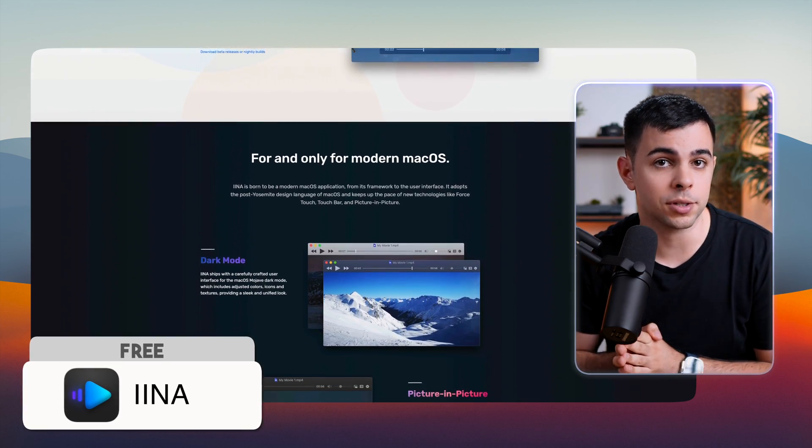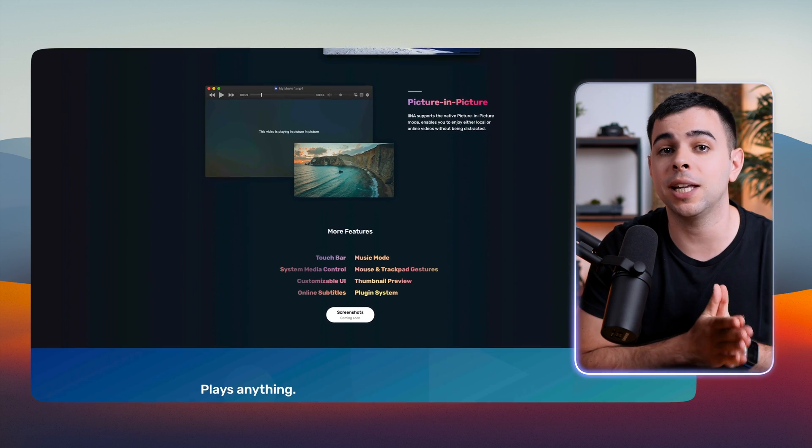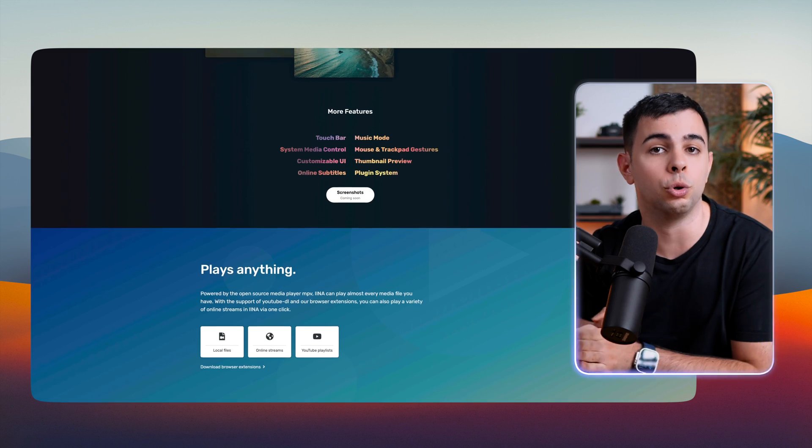Next up is Ina, which is my media player of choice. It can play pretty much any file. It's highly customizable and so nicely designed that it feels more native than Apple's own QuickTime. QuickTime has been getting better, but it still struggles to play a lot of things that Ina has no problem with.